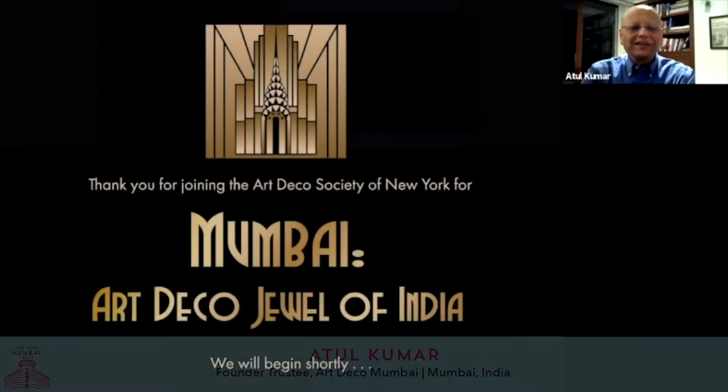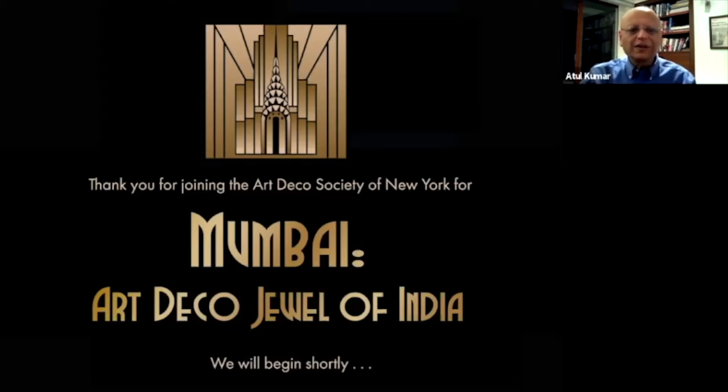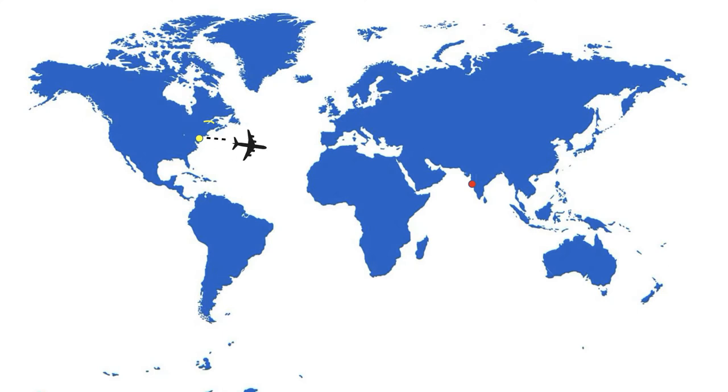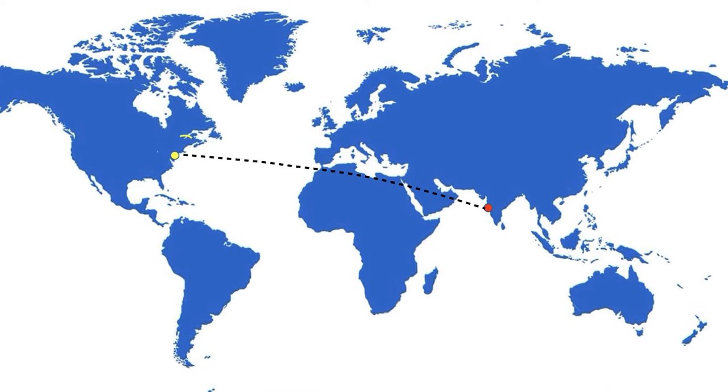Thank you, Megan. I'm excited to deliver this presentation today and to bridge the cultural divide between Mumbai and New York. Thanks to Roberta for actively engaging between Art Deco Society of New York and the Art Deco Mumbai Trust in Mumbai. We're going to take you today from New York to Mumbai, which is the red dot that you see on your screen, across the Atlantic, Europe, the Middle East, until you touch down in Mumbai.